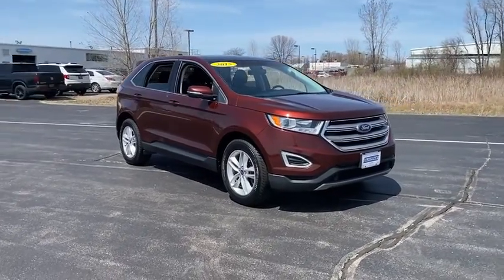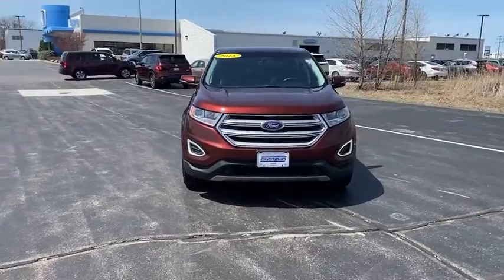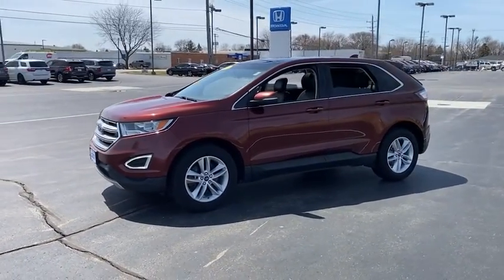Stop by and take a look at the 2015 Ford Edge. Thrills with more power and MPG. Either way, you're in for an exhilarating experience with Ford Edge. This vehicle has less than 70,000 miles.